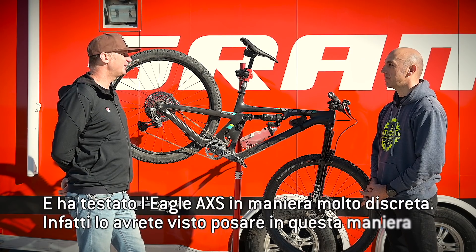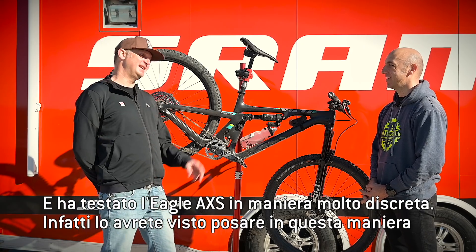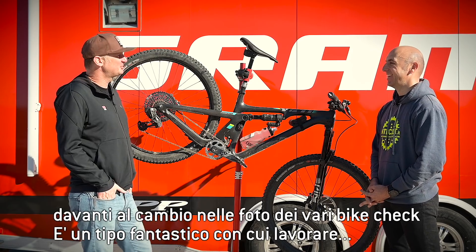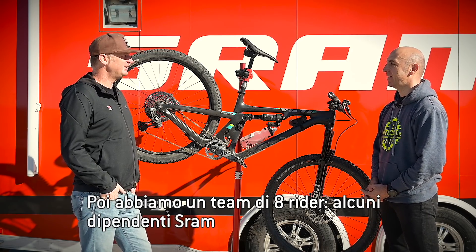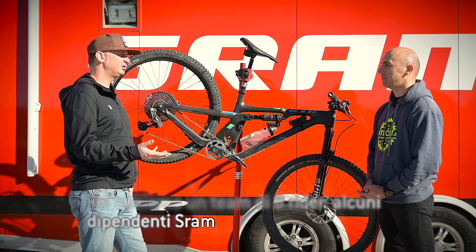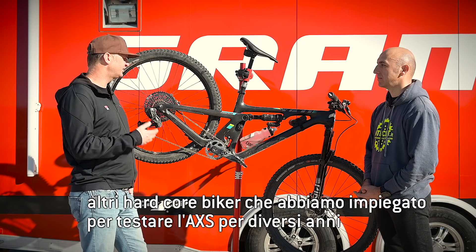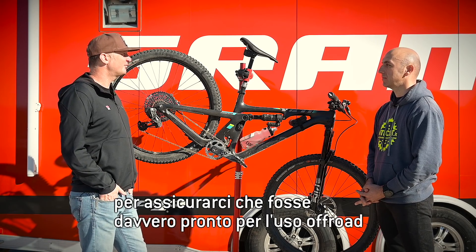He's also been kind of very quietly racing it at different events. In fact, if you look at a few events, he's kind of standing in front of the derailleur on his bike check. Plus, we have a pool of about 80 test riders — some are SRAM employees, some are just hardcore bike riders that we've used to test this for the last several years to make sure that it's really, really ready for off-road use.